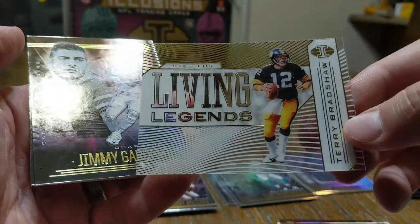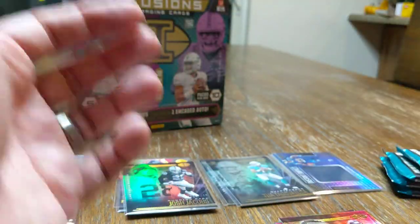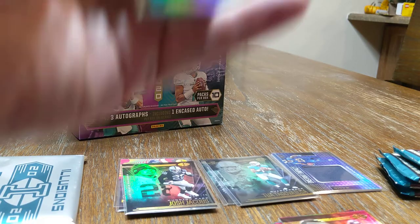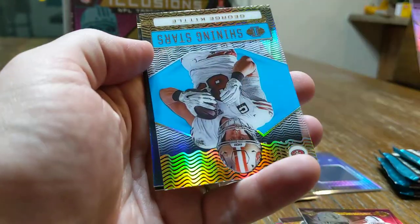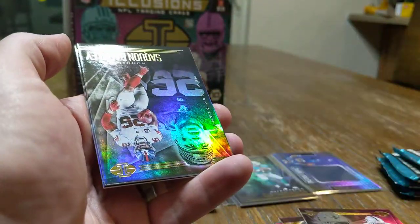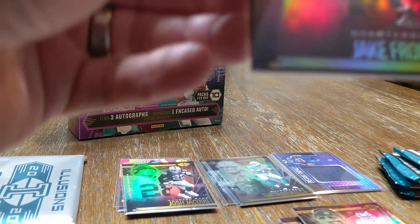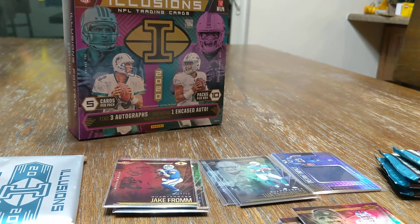We've got a Living Legends Terry Bradshaw, not numbered. A Jimmy G, who's probably not going to be around for much longer, and a Deshaun Watson. Lynn Bowden Jr., Jake Fromm out of 99. George Kittle Shining Star — acetate, a very very shiny card. A Saquon and a Kirk Cousins. Get this Fromm sleeved up — that's the lowest number we've seen so far, 97 out of 99. Seeing a lot of rookie quarterbacks, hopefully that can continue. Shining Star George Kittle — it's a blue.